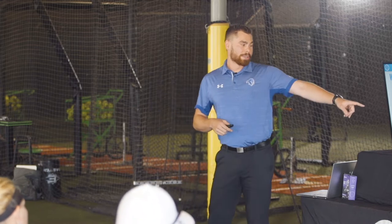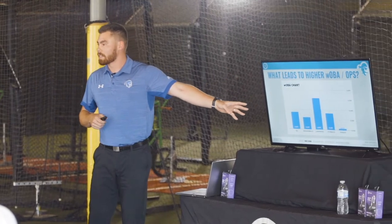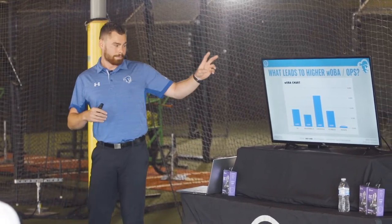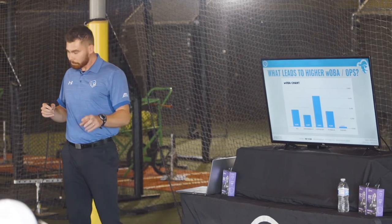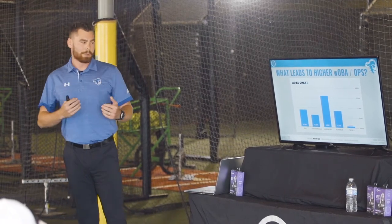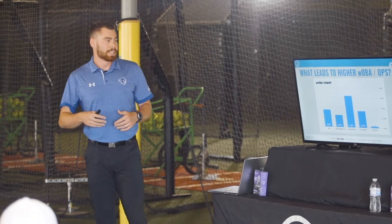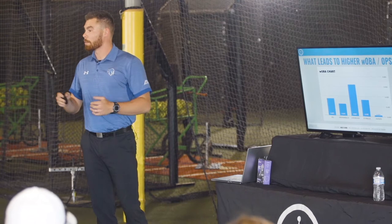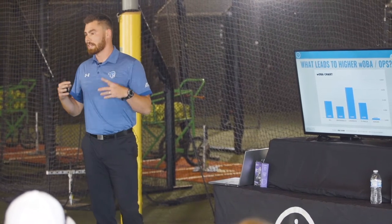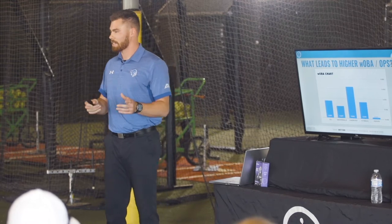Now that we know the weighted stats are more important, we chart it based on where the ball was hit. First: don't hit pop-ups — it's terrible. Second: line drives are what we should be shooting for. Then ground balls and fly balls. The ratio will change depending on the hitter, but in general, fly balls yield more success than ground balls. As a team, we decided we're going to hit line drives, and if we miss, we're going to miss in the air — unless someone is an exception to the norm.